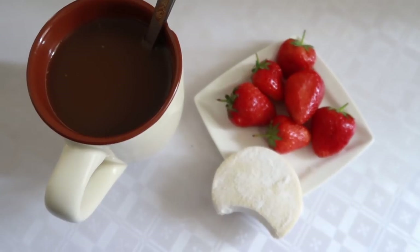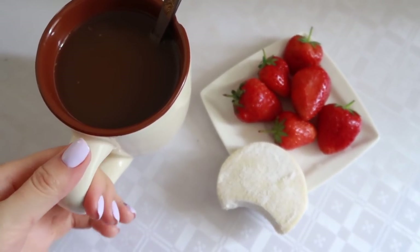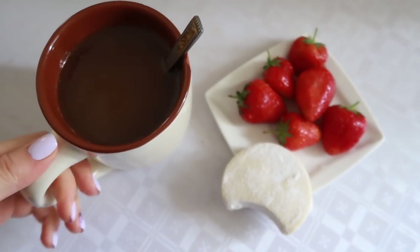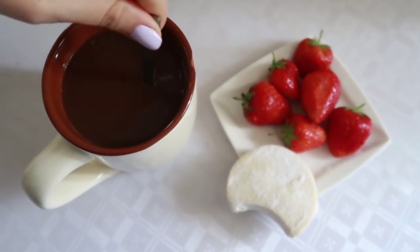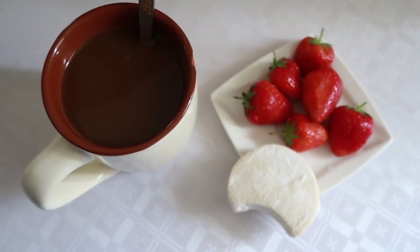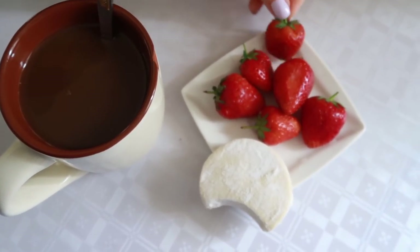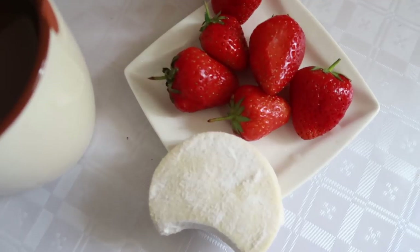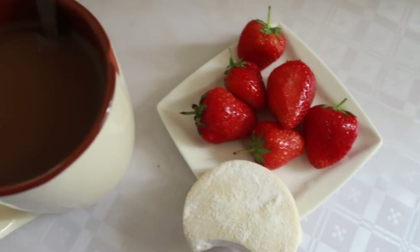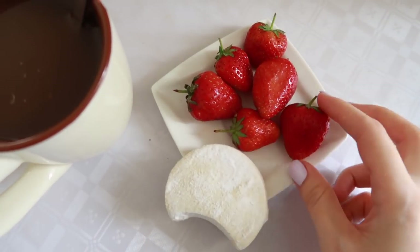I do not drink coffee, but when I was actually craving coffee I decided to film it. When I drink coffee I add a lot of cream in it — this coffee is dark, but usually my coffee looks beige. Then I have a small cookie and strawberries. Again, a combination of sweet and sour.